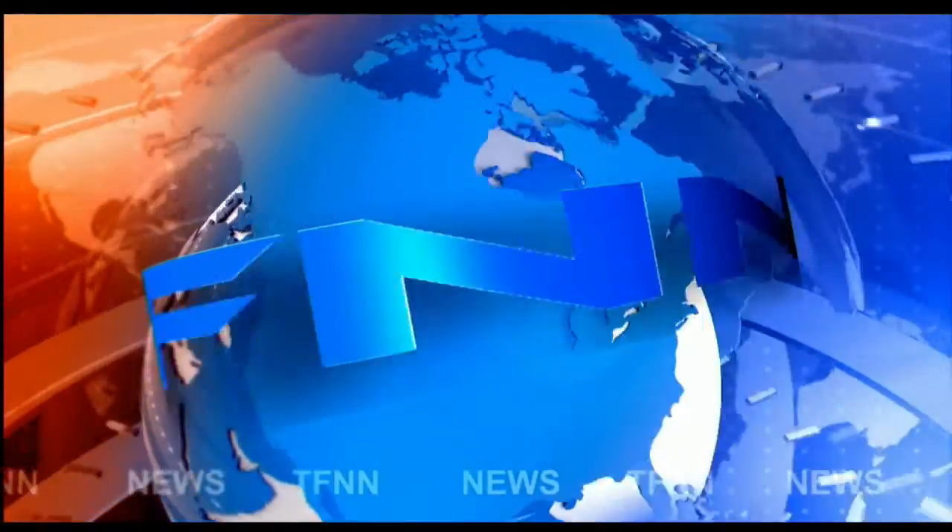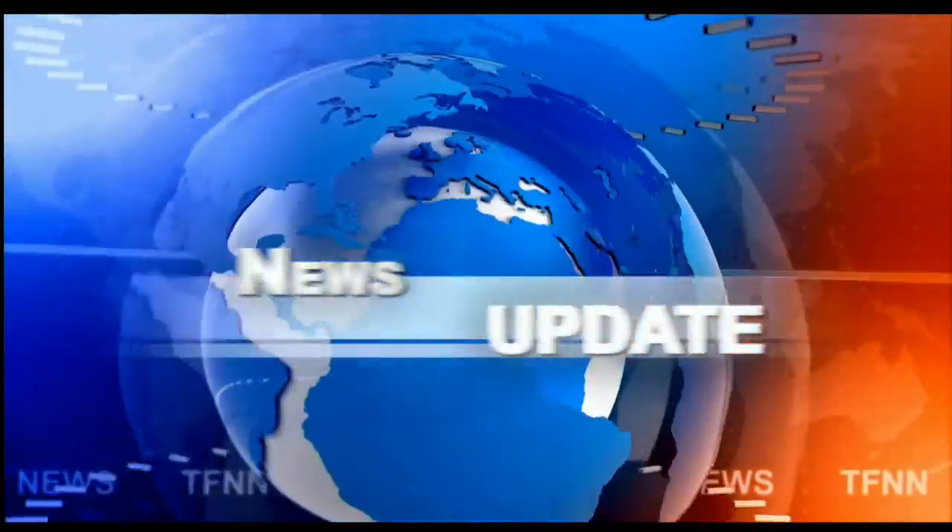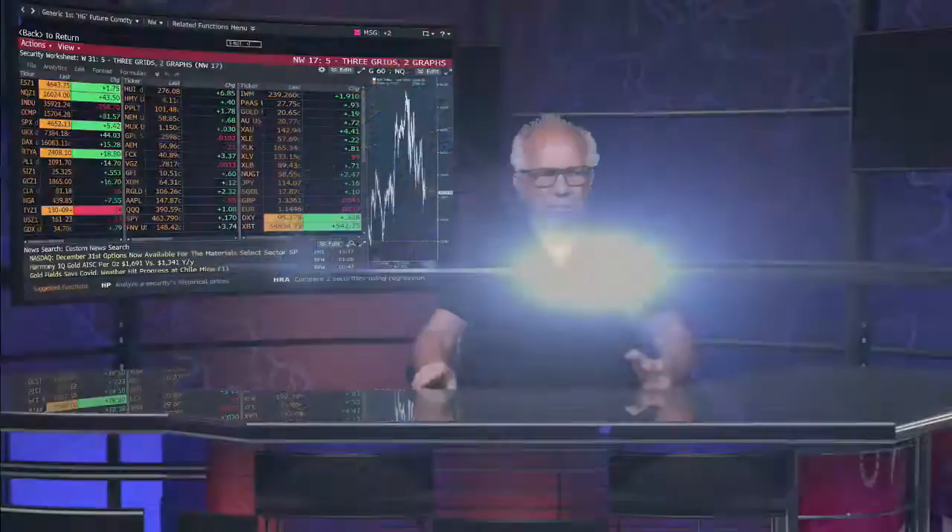T.F.N.N. Headline News Update. Welcome, folks. We're at our Industrials, finish down 158. Nasdaq up 81. S&P's up 2.